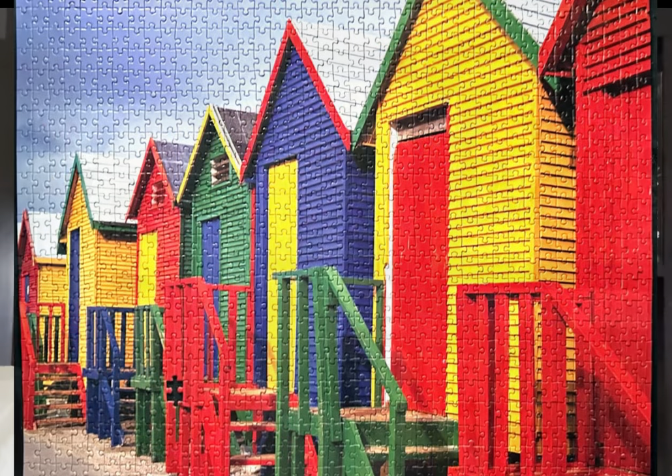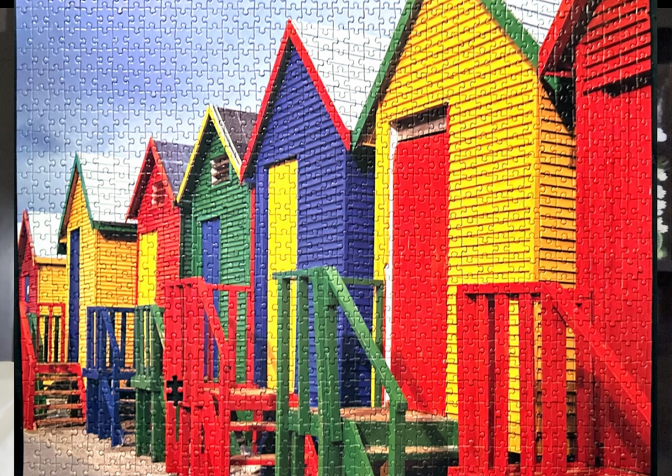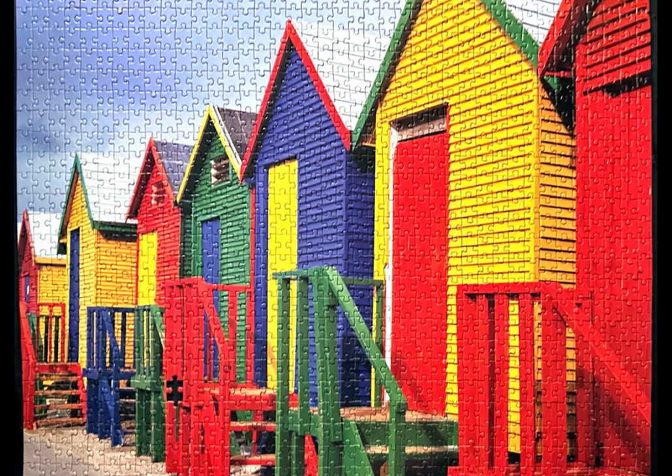This next puzzle — I don't have the box anymore because it got wet, but it was a Puzzle Bug puzzle called Cape Hoke Fish Huts. I loved this puzzle — it ended up having special meaning for me. Someone in one of my Facebook groups saw it and said, 'That's where I'm from — Cape Town, South Africa.' I wanted to give her my puzzle, but because the box got wet, I found a brand new unopened puzzle on eBay to gift to her so she can have memories. She even shared pictures of the actual beach huts.